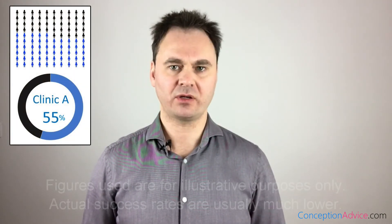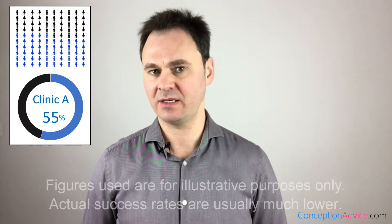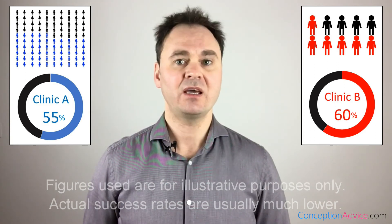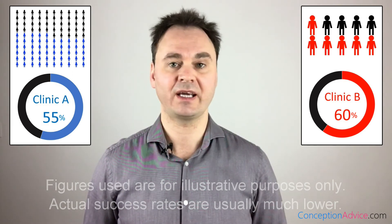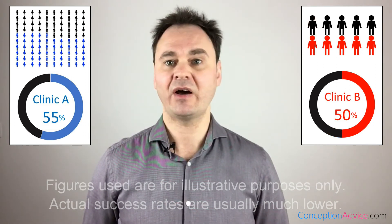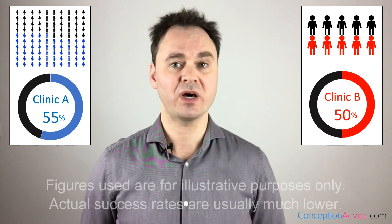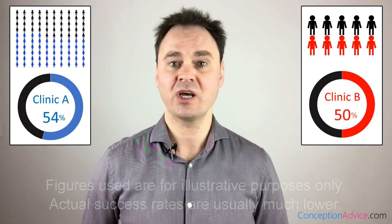Clinic A performs 100 cycles and 55 of them result in a baby, giving Clinic A a success rate of 55%. Clinic B performs 10 cycles and 6 result in a baby, giving Clinic B a success rate of 60%. Based on percentages alone, Clinic B looks better. But now imagine Clinic B's 10 cycles resulted in one fewer baby — Clinic B's success rate drops to 50%, making it look worse than Clinic A. Because of the small number of cycles Clinic B has performed, just one or two births can make a very big difference to their success rate.